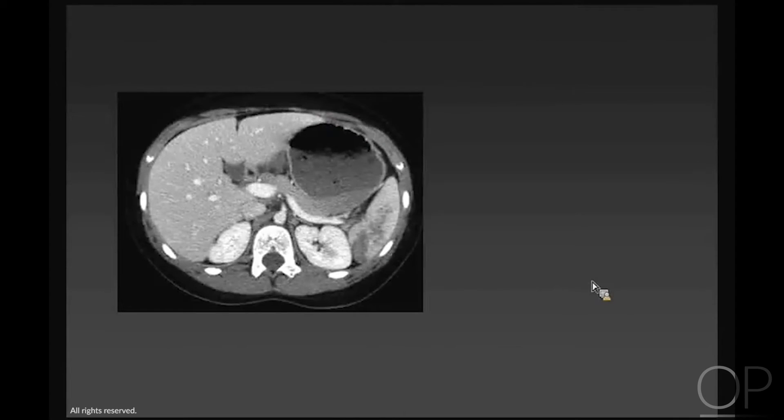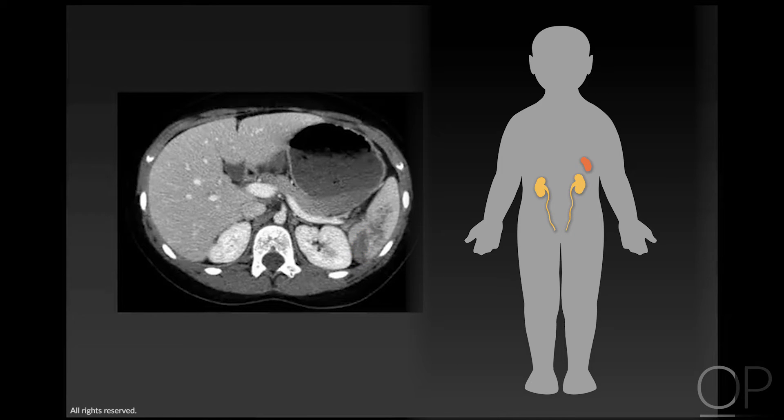With a splenic injury and a sideways mechanism of injury, the spleen absorbs the greater amount of force, producing a macroscopic injury. It then contuses the kidney enough to cause bleeding but not enough to really show it on imaging. So that induces hematuria, but you really don't see a major renal injury.